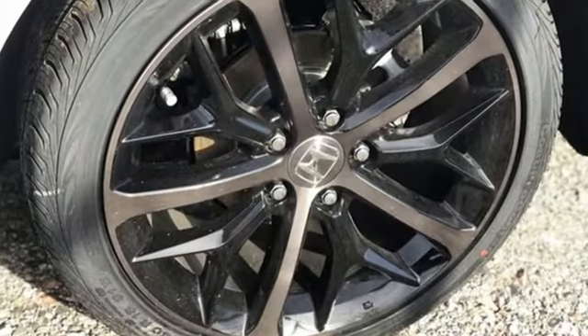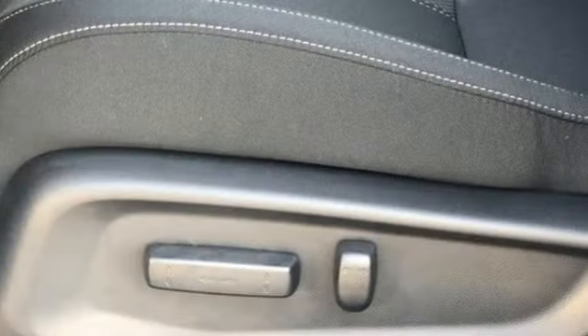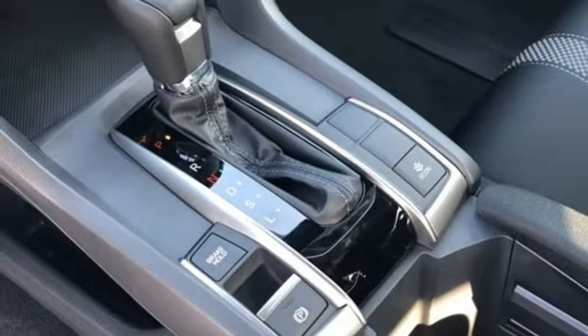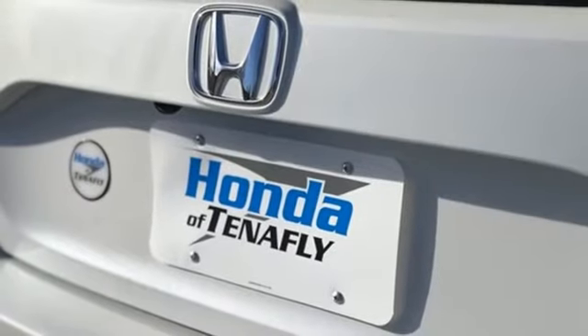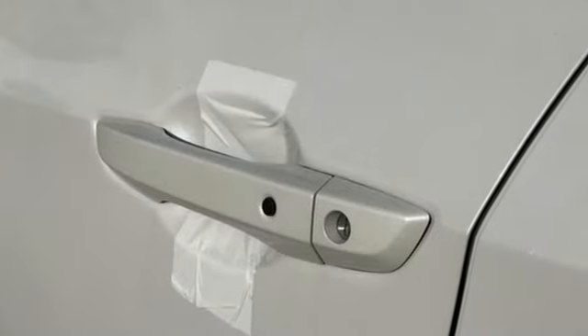It comes with all the amenities you need: streaming audio, remote engine start, manual tilting steering column, doors and push button start proximity key, manual telescoping steering column, continuously variable automatic transmission, aluminum wheels, gas pressurized shocks, and an intercooled turbo inline four-cylinder engine.